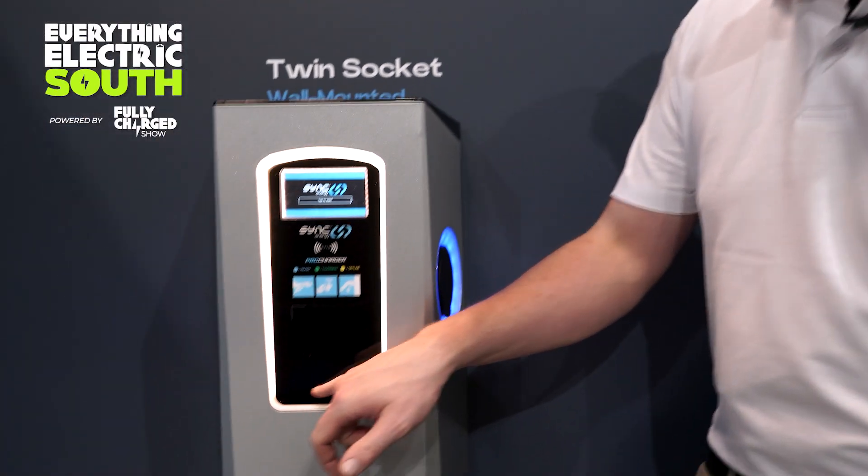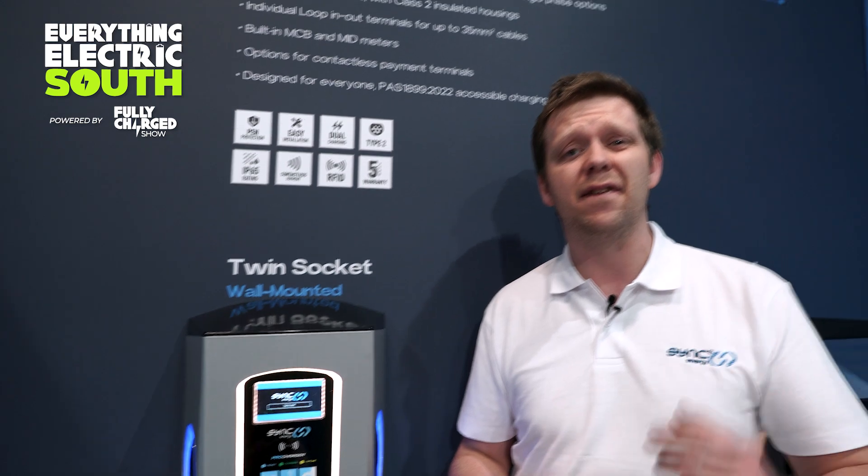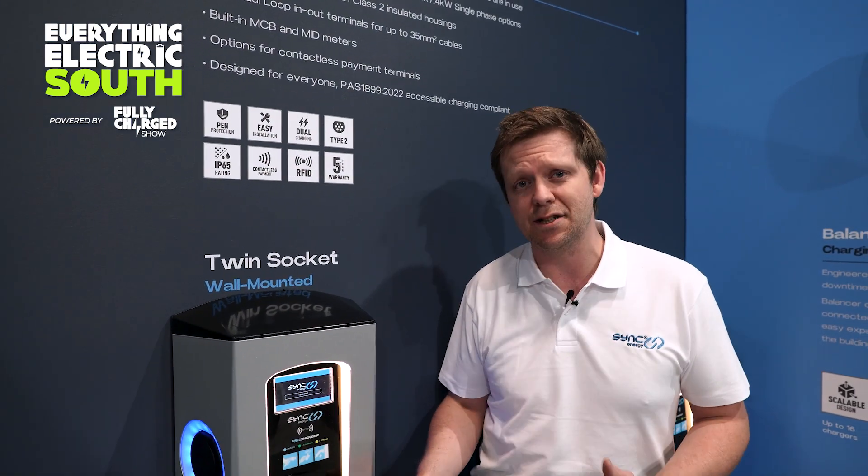You might notice a nice big black area situated here — this is where the Monta QR codes are going to go. But not only that, you've got the option of contactless payment terminals on these chargers, which means they're perfect for public charging. Just tap a credit card and go.